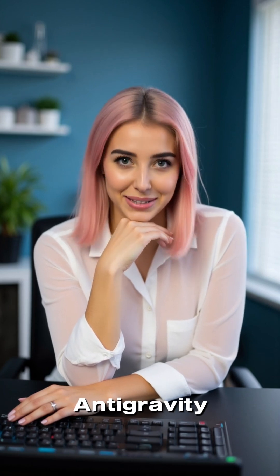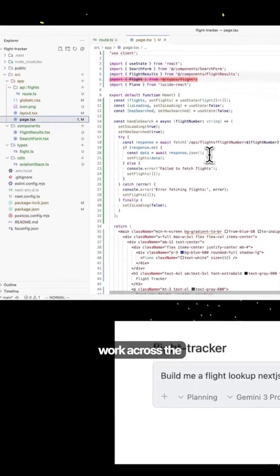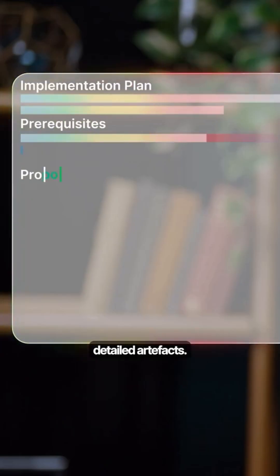Third, Google Antigravity, Google's first agentic development platform, with agents that can work across the editor, terminal, and browser to plan multi-step software changes, execute them, and produce detailed artifacts.